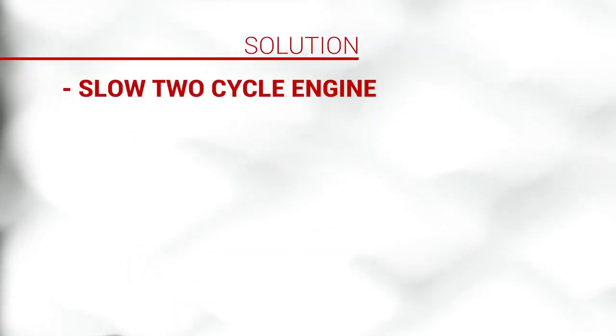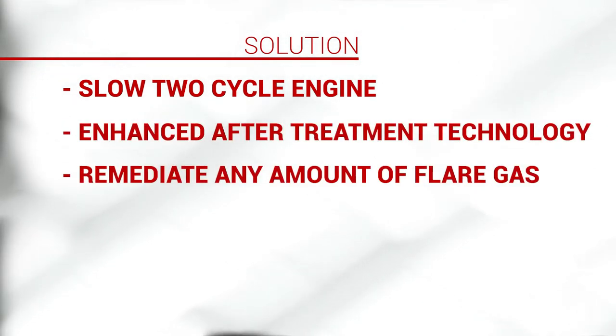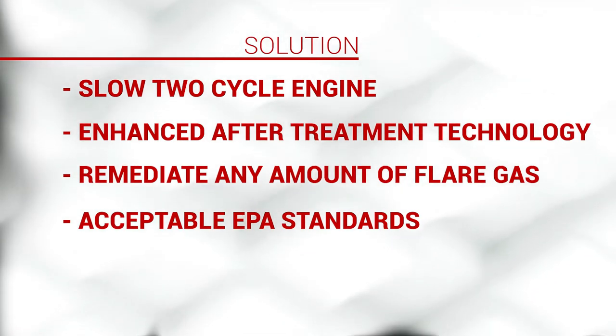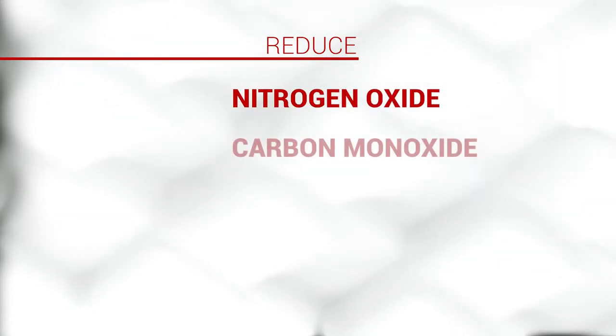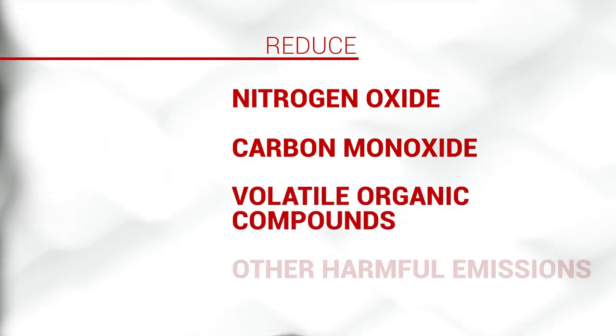Our specialized medium speed two cycle engine with enhanced exhaust after treatment technologies can burn any amount of raw gas on site and convert the emissions to acceptable EPA standards. Our solution uses built-in emissions control technology and catalytic converters to significantly reduce nitrogen oxide, carbon monoxide, volatile compounds and other harmful emissions.